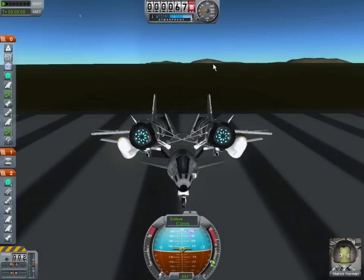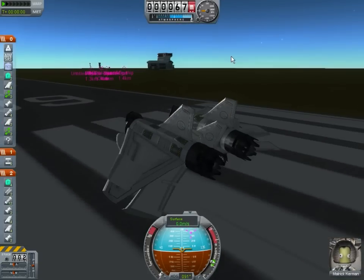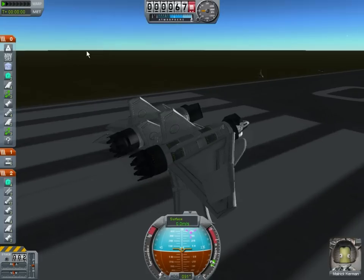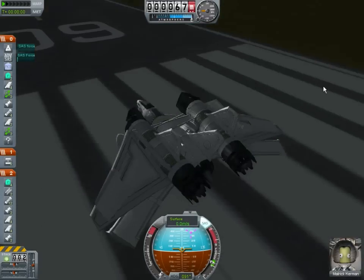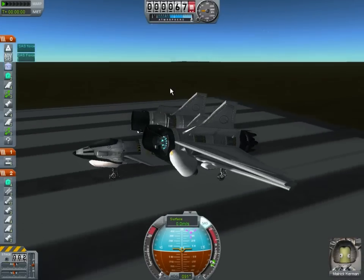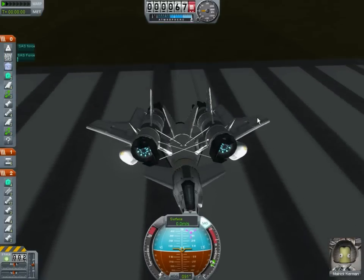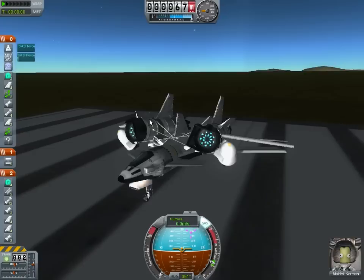Hey guys, I kind of want to show off my first semi-successful space plane. Due to some bad judgments, it actually has not made it into orbit. However, it made it past the runway, which is something that I find very difficult. So I kind of wanted to show off the design. This is what I call the Pro 1 Mark II — that's Prototype 1, Mark Version 2. The difference between the 1 and the 2 is actually the ability to get off into space.